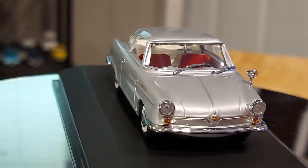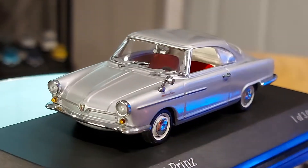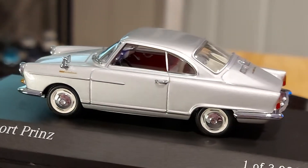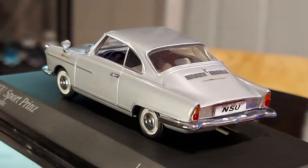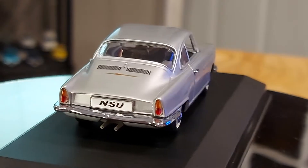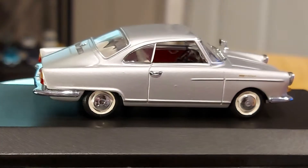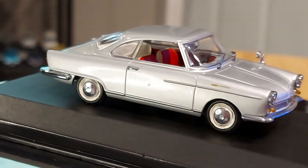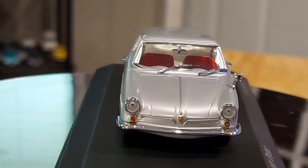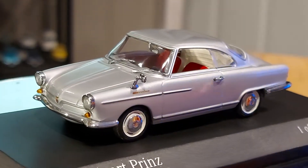And this is a cute little car. NSU was a German brand — I'm not sure if I mentioned that. They came up with a car called the NSU RO80, and that was the one with the rotary engine that I was talking about at the beginning. After that, Mazda came out with it too, so NSU opened doors for other brands.